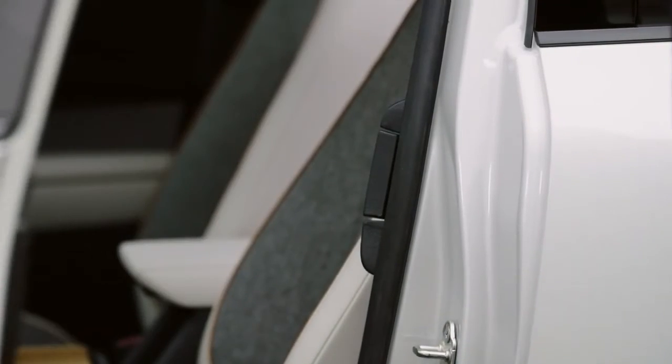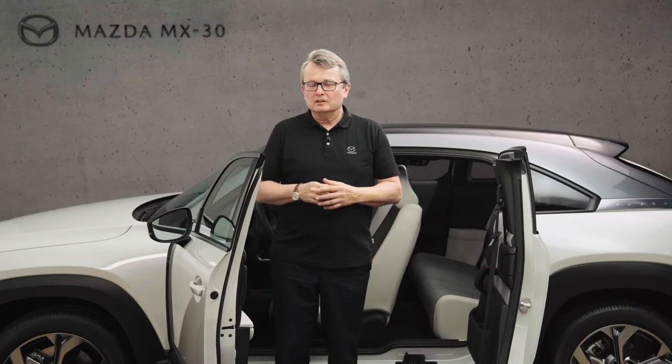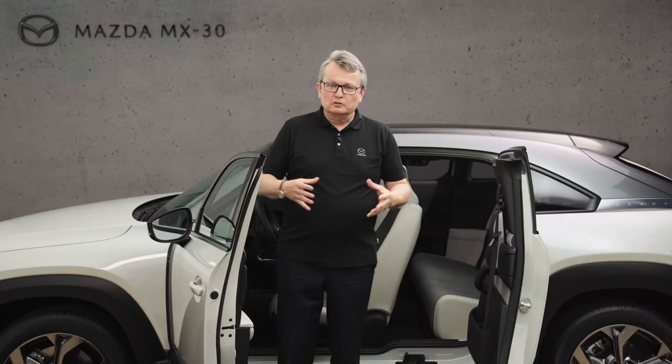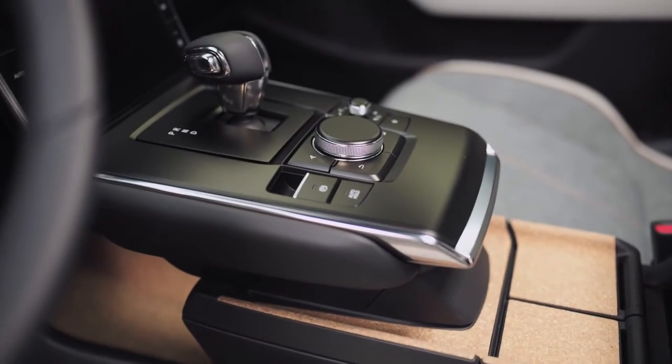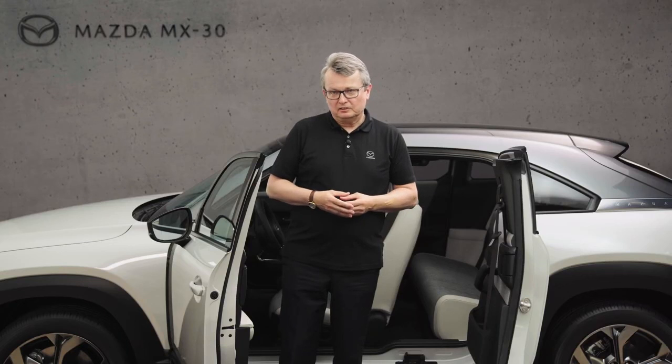We also provide special charging devices inside the vehicle. We have introduced a charger which can charge at 220-volt AC power up to 150-watt devices which you might like to carry with you. For smaller items we have two USB sockets in the front and a 12-volt DC socket, so that all your needs can be satisfied.